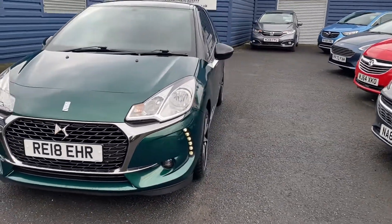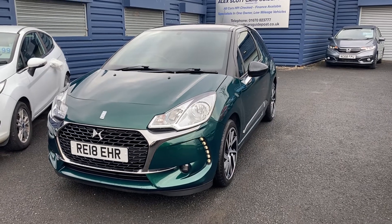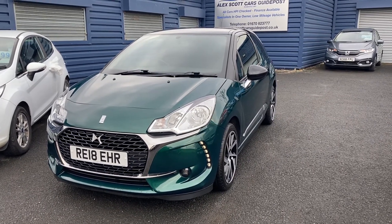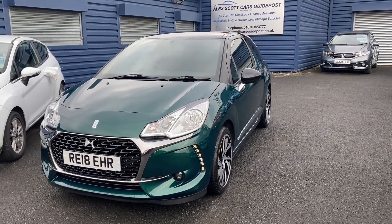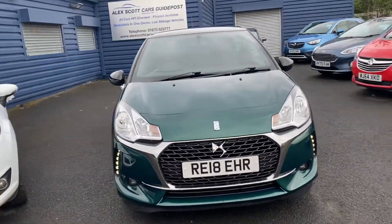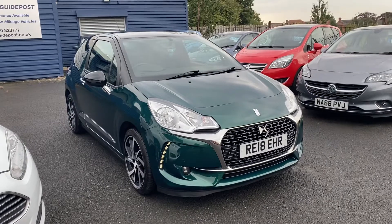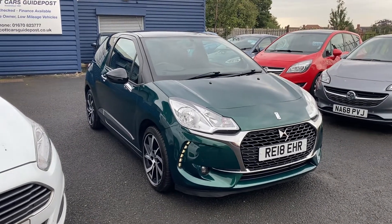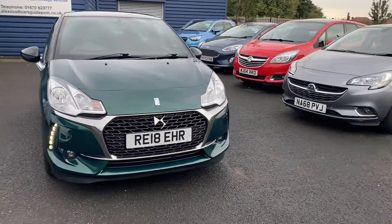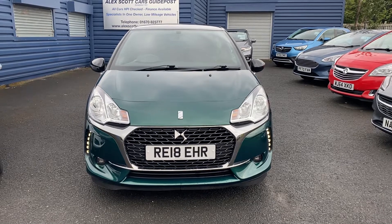Just to recap — it's a DS3 PureTech Connected Chic, 1.2 petrol engine, manual gearbox. We do home delivery, so please ask us about home delivery options. If you don't want to miss out on a lovely car like this, you can reserve it with a fully refundable £200 holding deposit. We look forward to speaking to you soon. Thank you very much, bye for now.